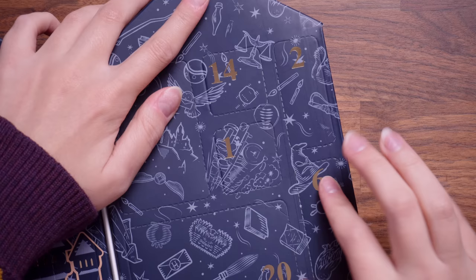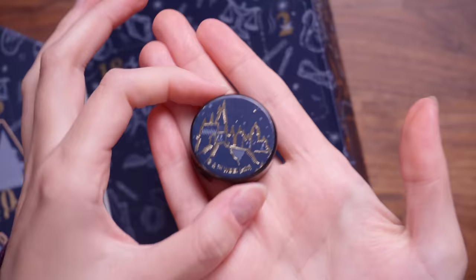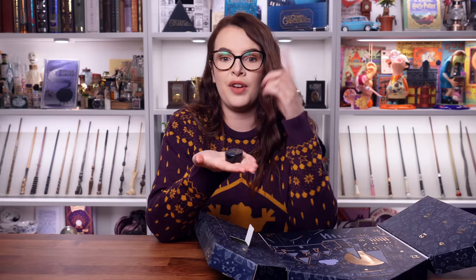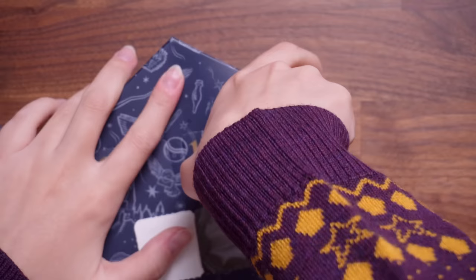So let's start, shall we? Door number one — let's get started with door numero uno. It's a pencil sharpener. It's really nice and shiny with Hogwarts on there. The only thing that's a little bit odd is that it doesn't have like a base on it to hold the sharpening trimmings. But either way, this is actually something I will get use out of. I tend to only use sharpeners for eyeliner pencils these days and this is a cute one. That can go into my makeup drawers.